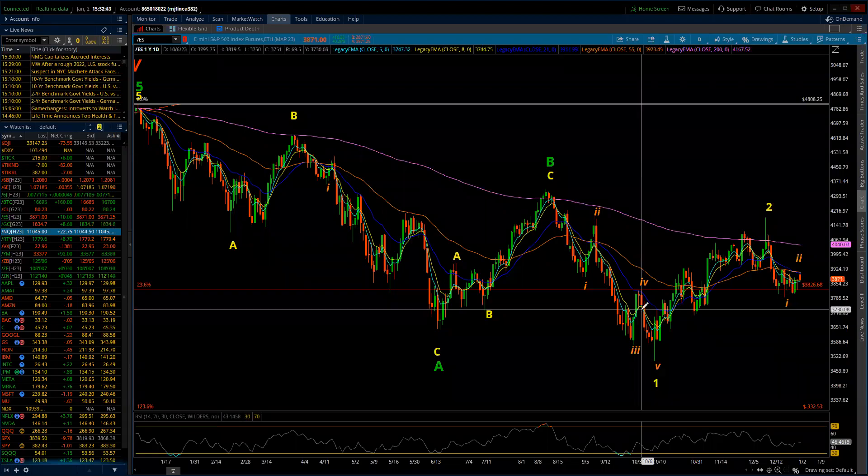Good evening. This is the Elliott Wave update for the S&P 500 and the NASDAQ 100 for Monday, January the 2nd, 2023.